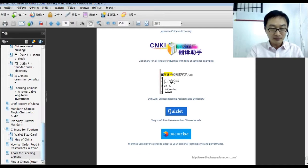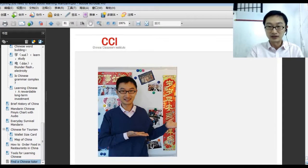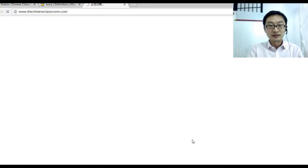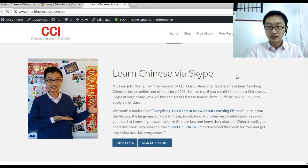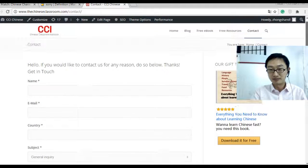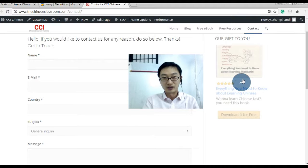If you want to find a Chinese tutor, you can contact me and I can arrange our best teacher for you. Click here and you will find our website. You can click 'contact' and fill in the contact form, then click submit. By the way, you can also download the book directly from the website by clicking here.